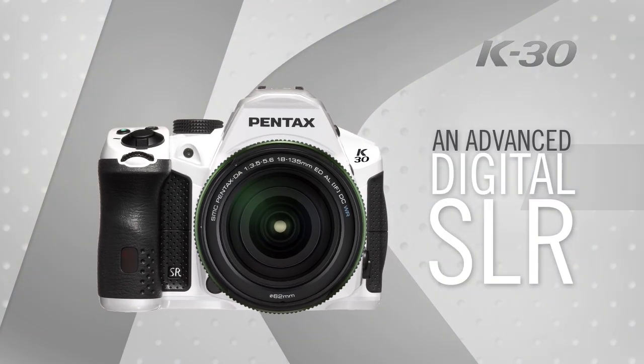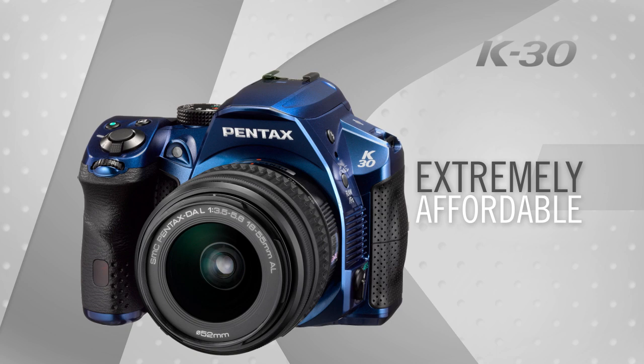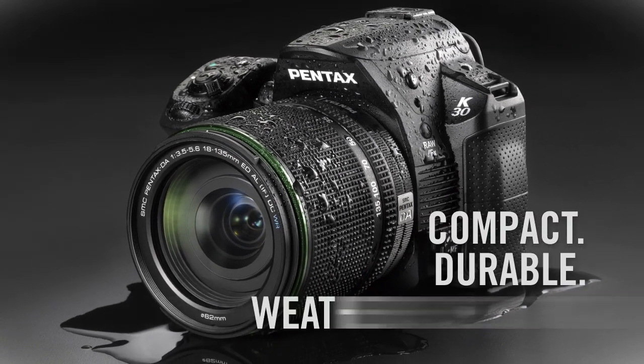The Pentax K30 is an advanced digital SLR camera at an extremely affordable price that incorporates many features only found in high-end cameras, in a compact, durable, weather-resistant body.